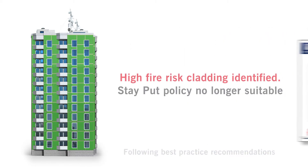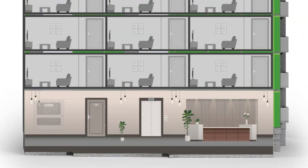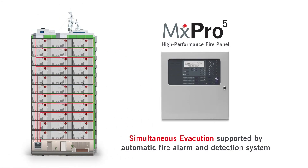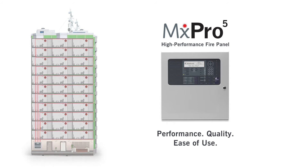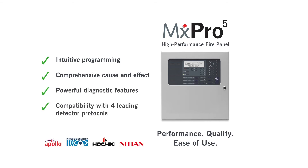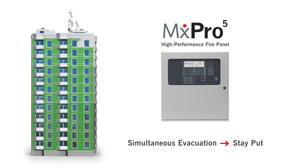On approval by a competent person and before cladding removal starts, you should install a BS 5839 Part 1 Category L5 automatic fire detection and alarm system. Advanced MX-Pro5 fire panels are fully compliant with the standards and deliver unrivaled performance, quality and ease of use. Intuitive programming, comprehensive cause and effect, powerful diagnostic features and compatibility with four leading detector protocols bring the highest level of protection for residents and peace of mind for you.